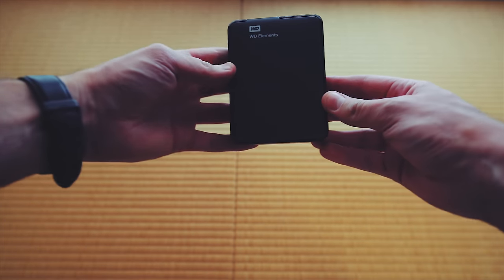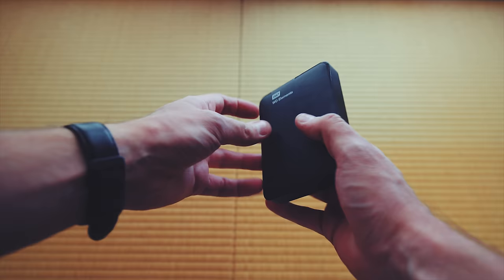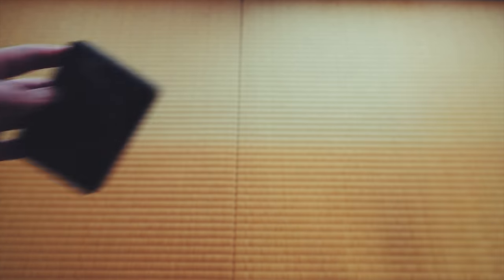With all this travelling I've been getting a seriously large amount of footage and photos — so much so that I've actually started filling up the hard drives I came with. In a bit of an emergency I had to buy a new drive, so I got the Western Digital Elements 2TB drive. It's fairly small and pretty portable — just a simple USB 3 drive I'll be using to back up footage from my other devices.